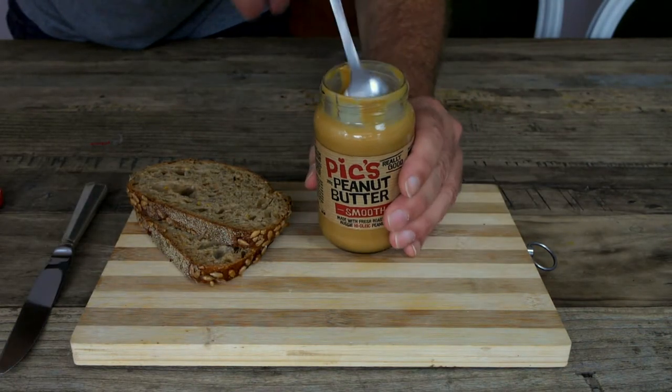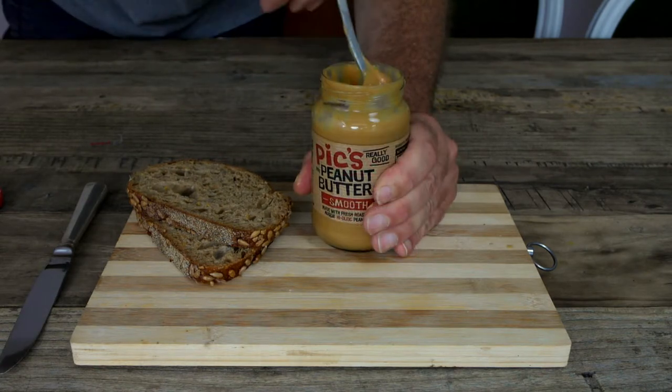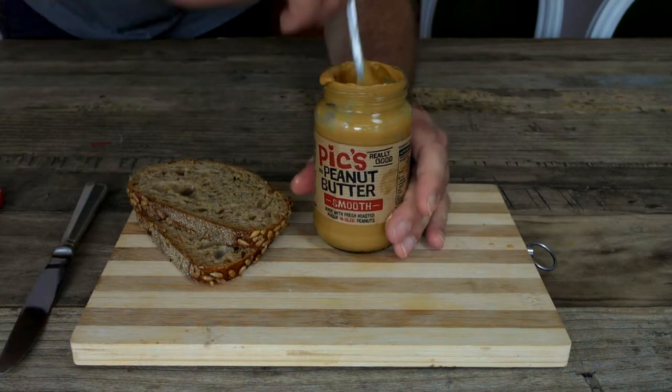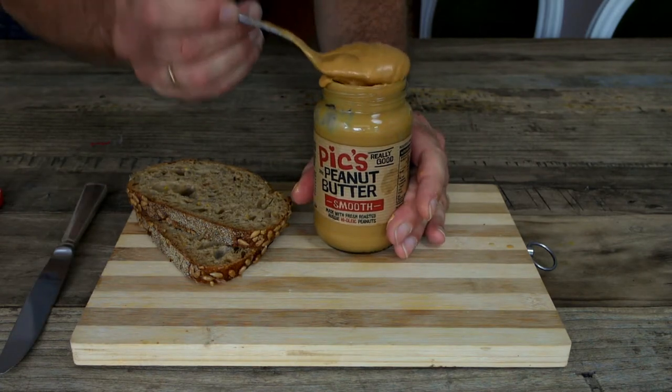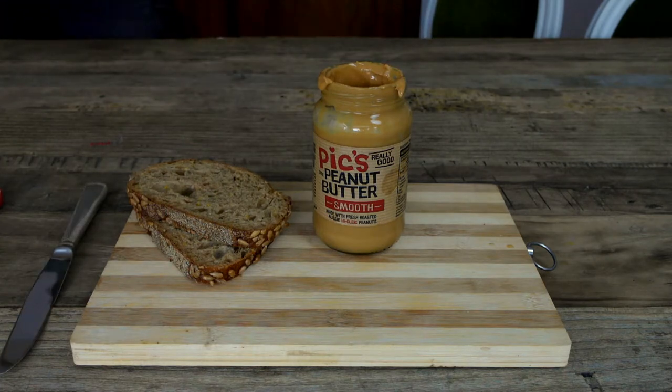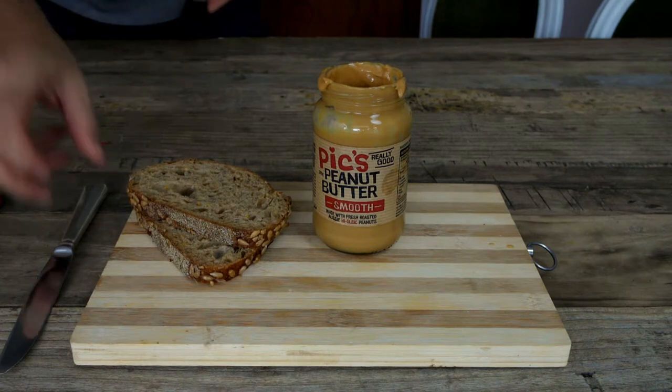Let's give it a little stir. My favorite part — here we go. Oh, a little bit more on there. Oh man, that's creamy. Wow, super creamy.